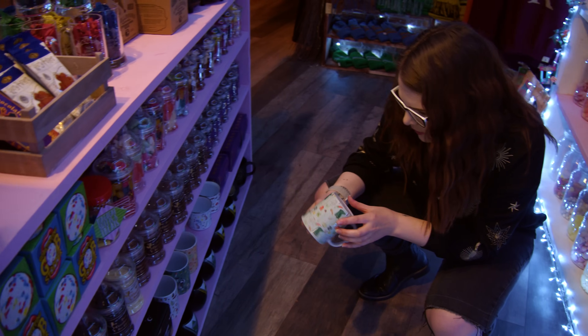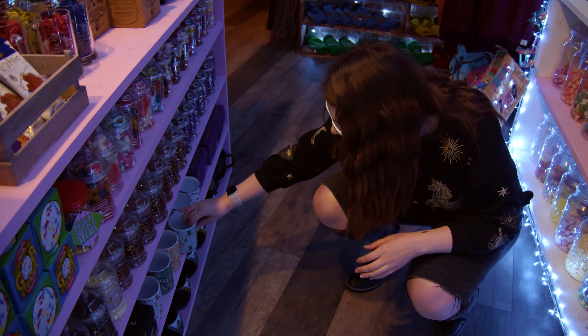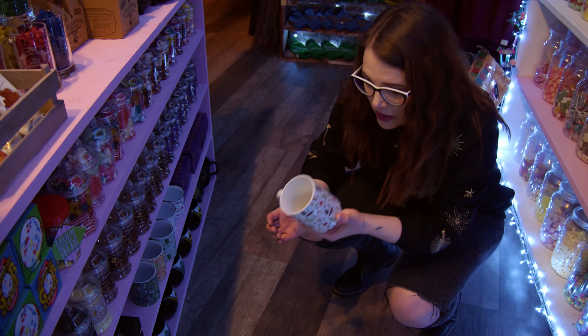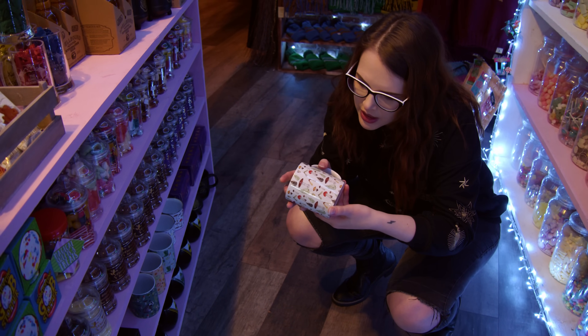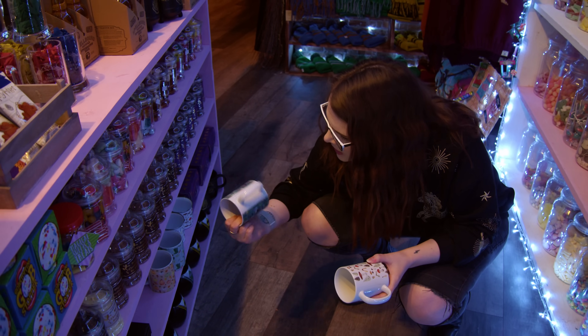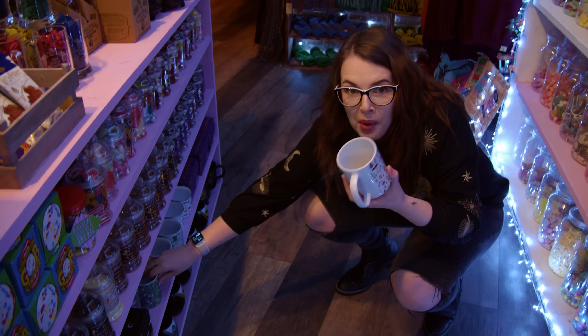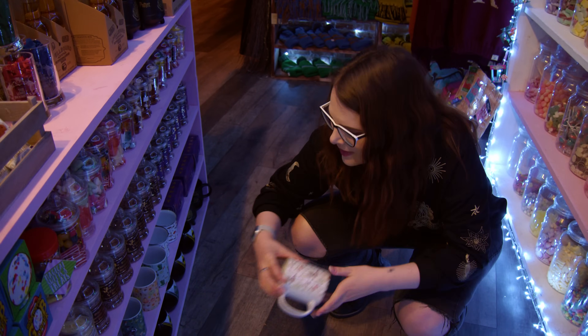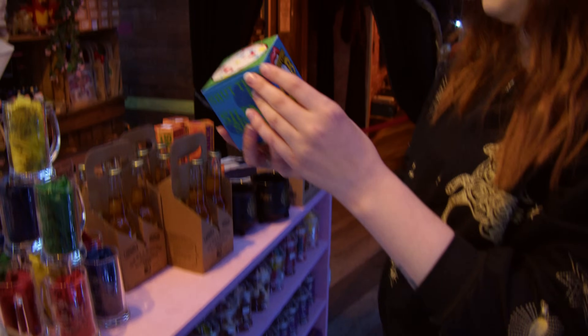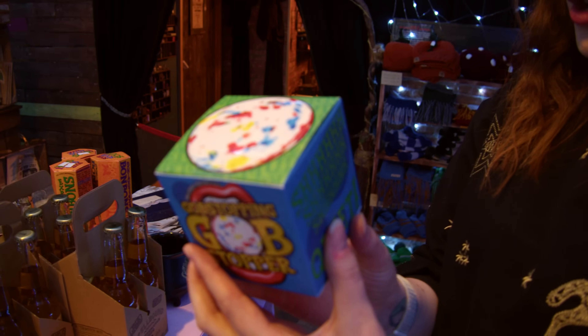We've got some magical mugs - I think there's some more around the other side as well. These are very cute. I don't need more mugs in my collection, but these are so cute. This one is by the Butterfly and the Toad Store - this one might have to come home with me, it's really, really pretty. And there's a gobstopper - I have not had a gobstopper since I was a child.